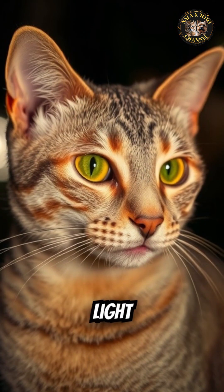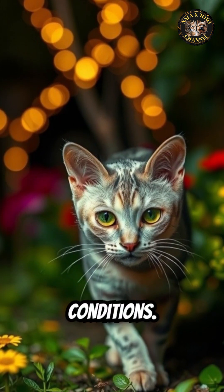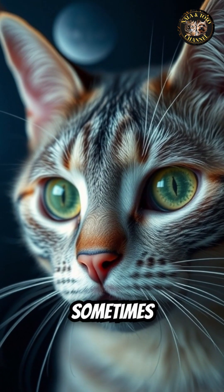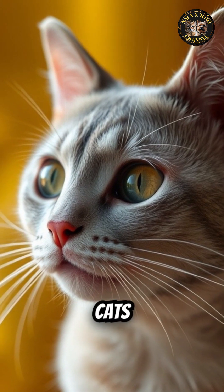This dilation can cause their eyes to appear larger and sometimes darker or more intense in color, especially in cats with lighter colored irises like green or yellow.